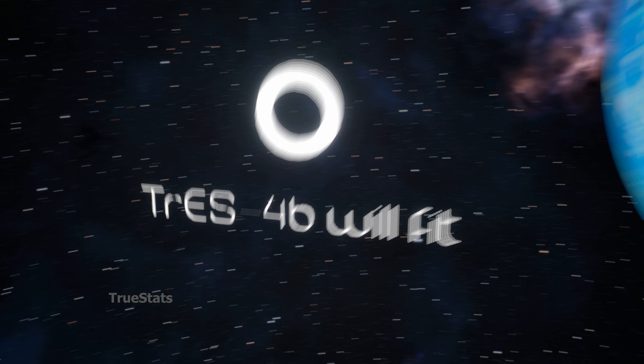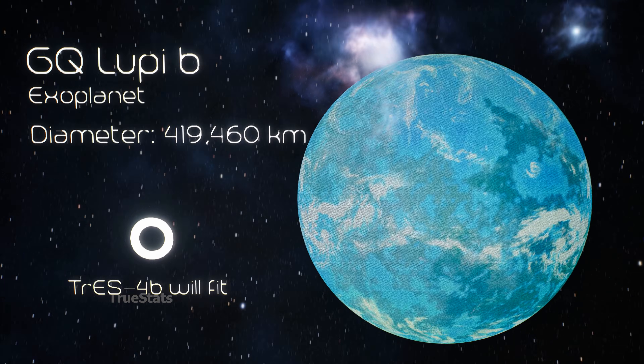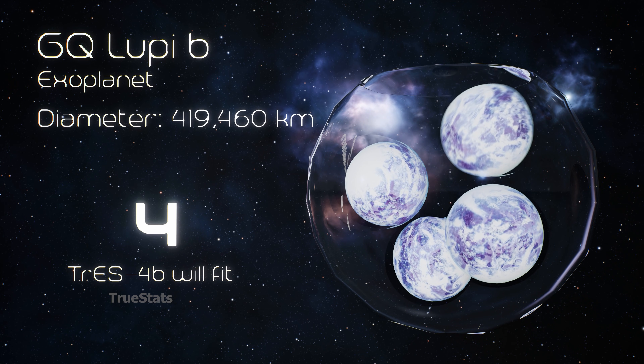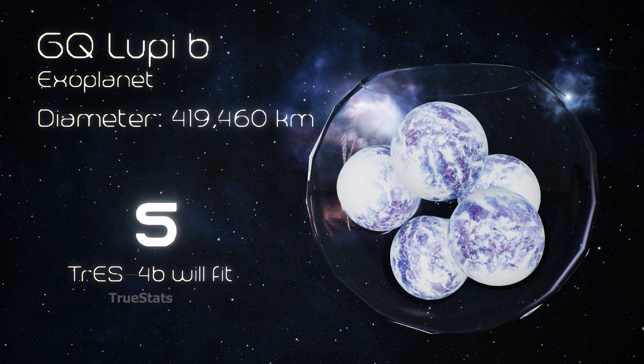But the scale doesn't stop there. TrES-4b now falls into GQ Lupi b — 5 TrES-4b planets could fit inside this massive exoplanet.